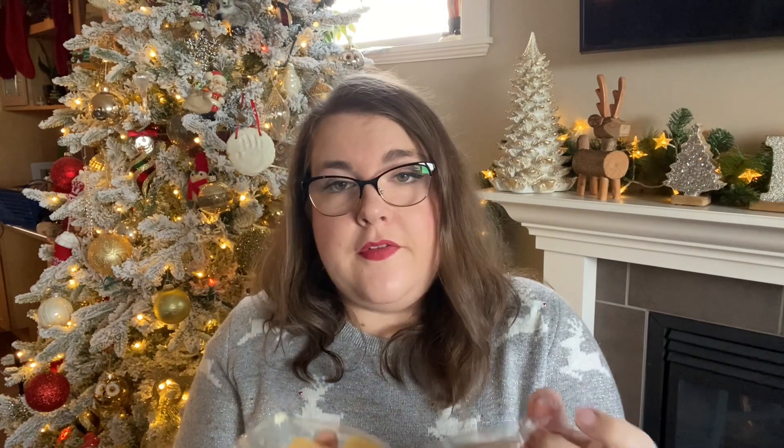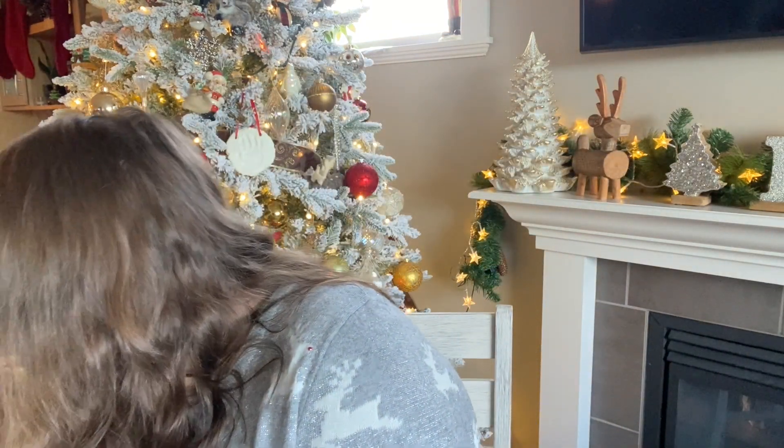I've got a bit of Sugar Cookie here — again, probably for mixing. This one's good; it's like your Christmas cookie type scent.